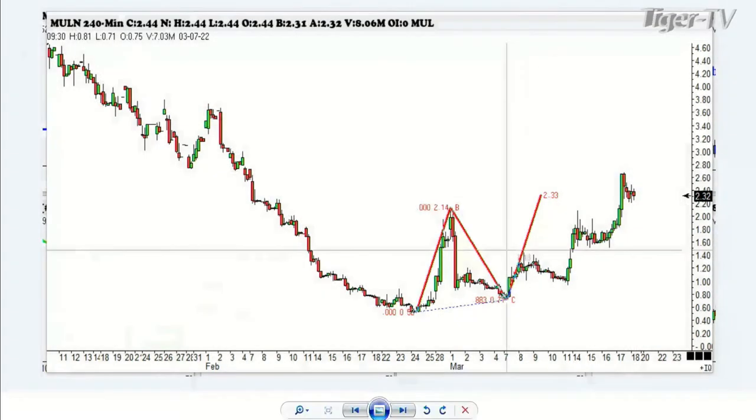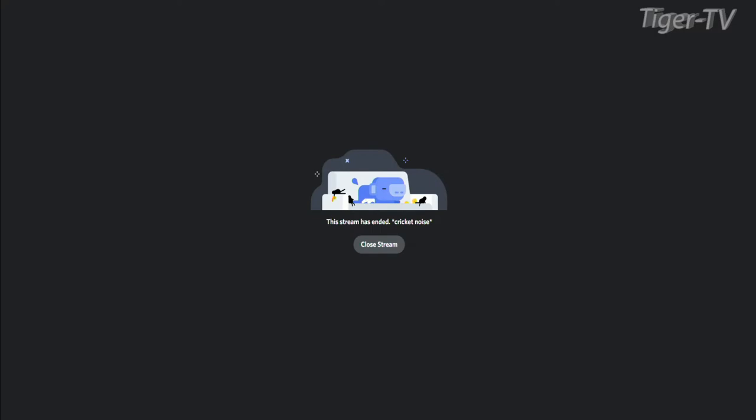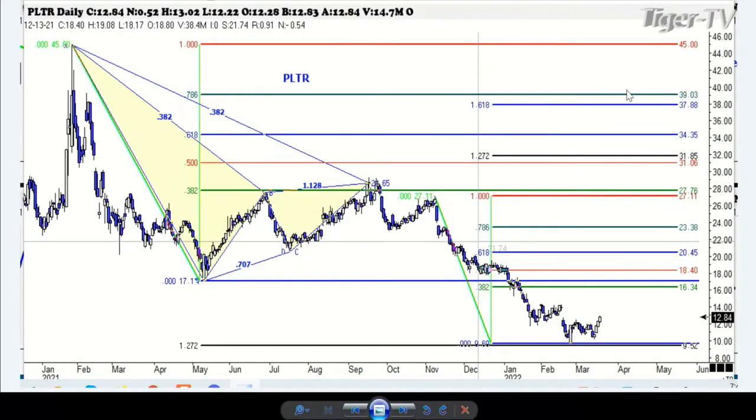Now we have another one brought to us by Simon over in the U.K. He had a question about the Planeteer. There's Planeteer. We had the beautiful ABCD at the 382 with Planeteer. We came down. This was a 1.27 ABCD right on the bottom. He was buying it down at that bottom. So all I wanted to do was walk you through what he was doing and show you how you can move from one time frame to another and see how these things are working.